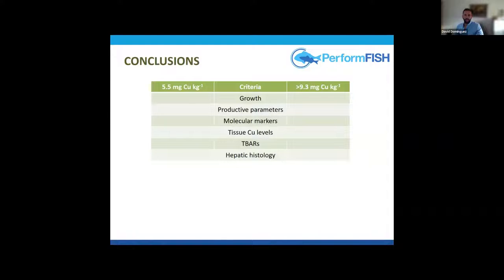Increasing dietary copper to the highest levels caused different symptoms of hepatic damage — steatosis, broken cell margins, and cholestasis — similar to those observed in rainbow trout and tilapia exposed to toxic copper. No supplementation beyond the basal diet's 5.5 mg per kg gave the best values for growth, productive parameters, molecular markers, tissue copper, TBARS, and hepatic histology. Levels beyond 9.3 mg per kg caused toxicity across many of these parameters.